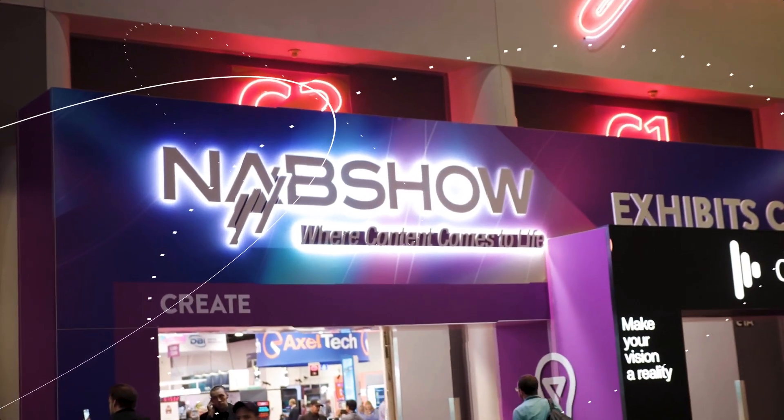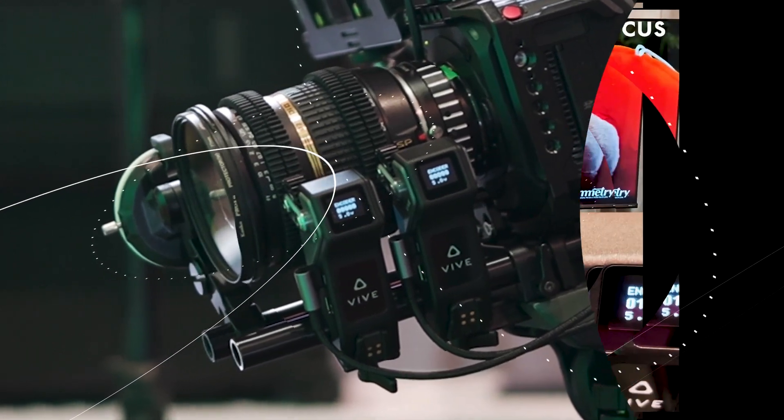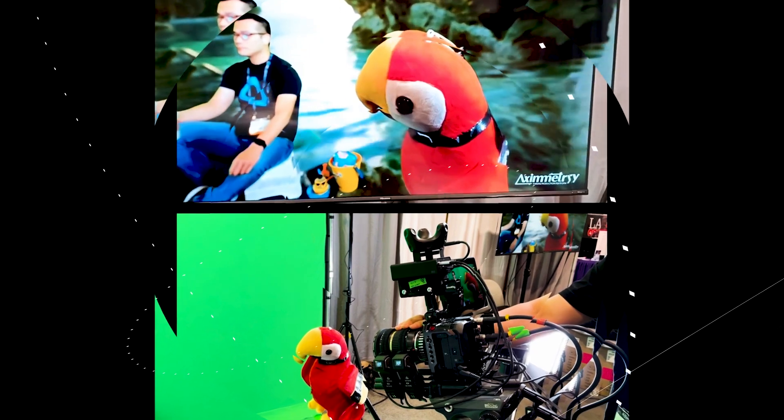The NAB Show 2023 was a success. We announced our external lens encoder, the Mars FizTrack, allowing you to seamlessly pull focus and zoom in the virtual world.